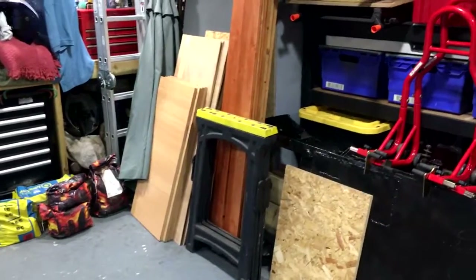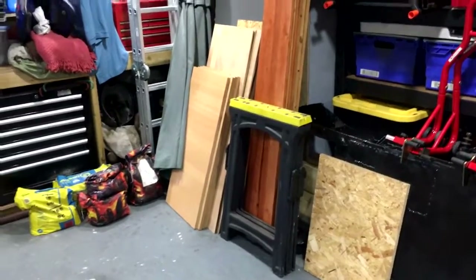So the shed is looking tidier, but experience tells me I'm going to have difficulty getting the bikes in. That's my next task.